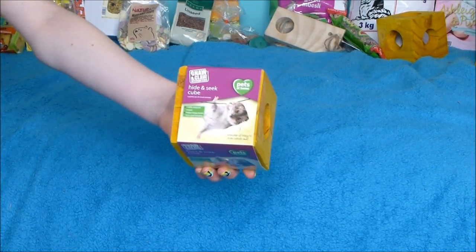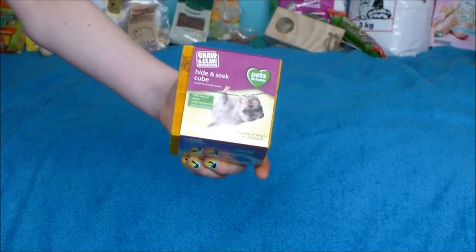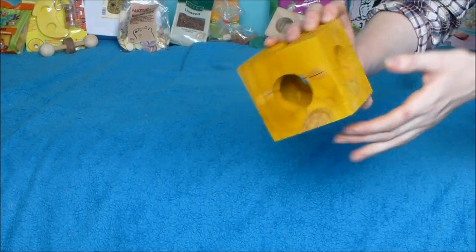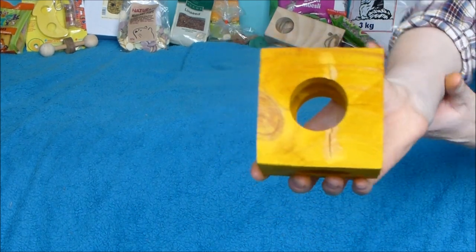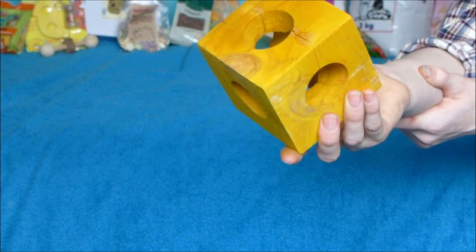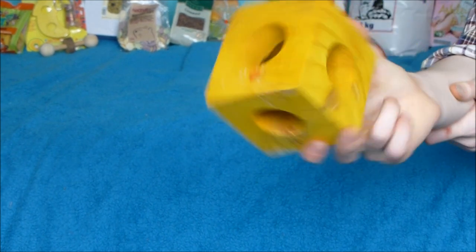I also got one of these gnaw and climb hide and seek cubes by Pets at Home. These are really good — I know a lot of you have these and say lots of good things about them, so I thought I'd pick one up. That was £3.50. However, there were a few problems — on mine there's a red mark and all of the little areas are cracked, which is disappointing because that means it won't last as long. I'll be mentioning this to Pets at Home so other buyers get their money's worth. We also found lots of webs and a spider inside, so I'm a bit disappointed about that for £3.50.